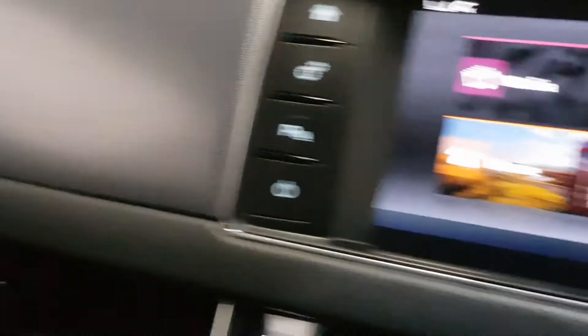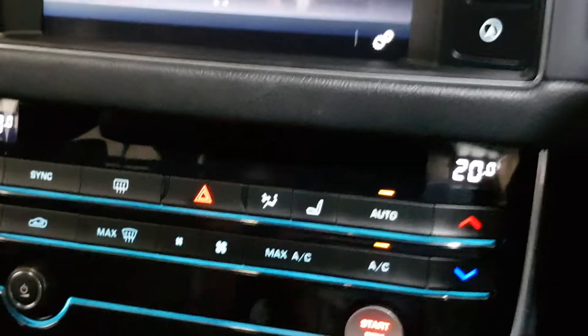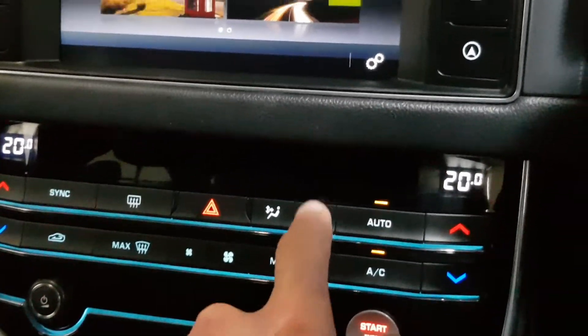On start-up the gear knob comes up and the vents will roll over. It's got the Highline ambient lighting throughout the car, dual zone climate control with air conditioning — you can control each side separately — and heated seats.